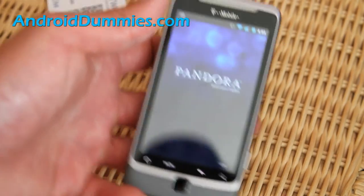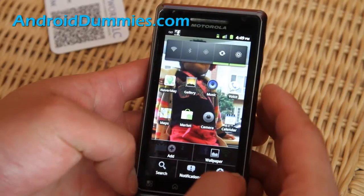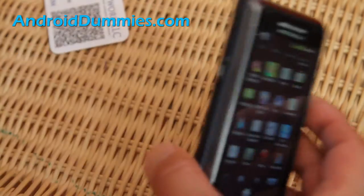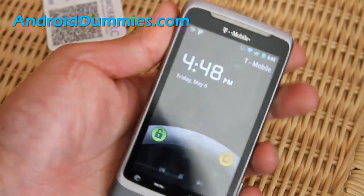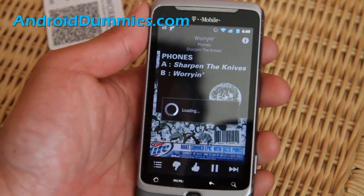I can show you on my G2 — my Droid 2 — since the other one was bugging on me. It's working now. So that's what Pandora looks like, and you can skip to the next song if you don't like it.